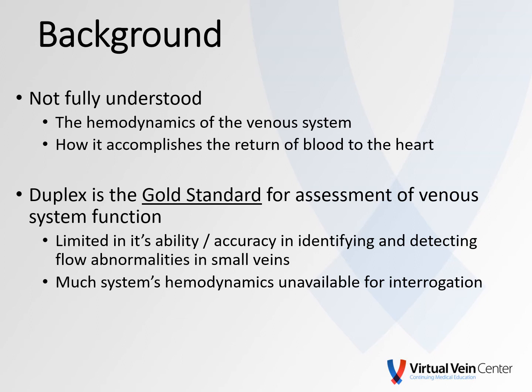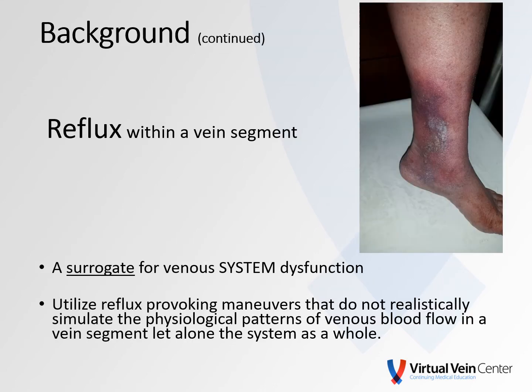Therefore, much of the system's hemodynamics are really unavailable for interrogation by duplex. One of the things we look for with duplex ultrasound is reflux within a vein or a vein segment. However, we utilize reflux-provoking maneuvers that really don't realistically simulate the physiologic pattern of Venus blood flow in a vein segment, let alone the system as a whole. We simply use reflux within a vein as a surrogate for Venus system dysfunction.